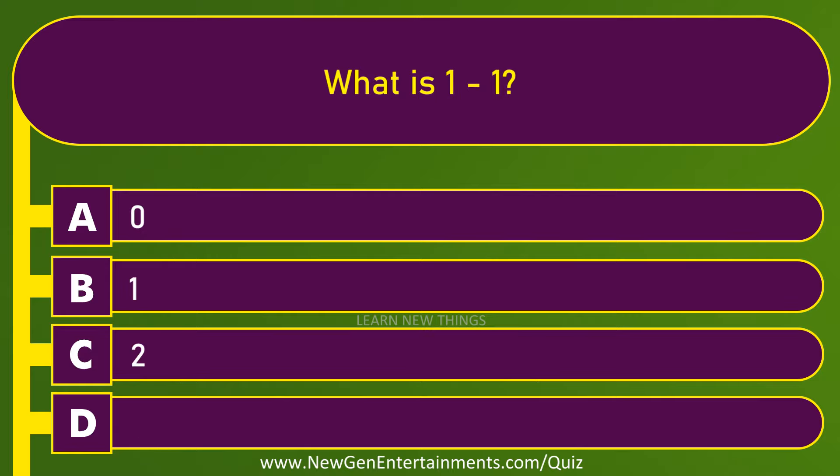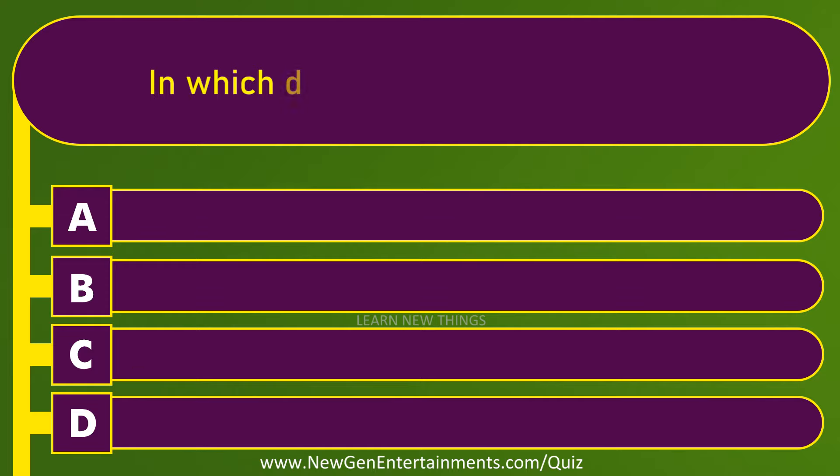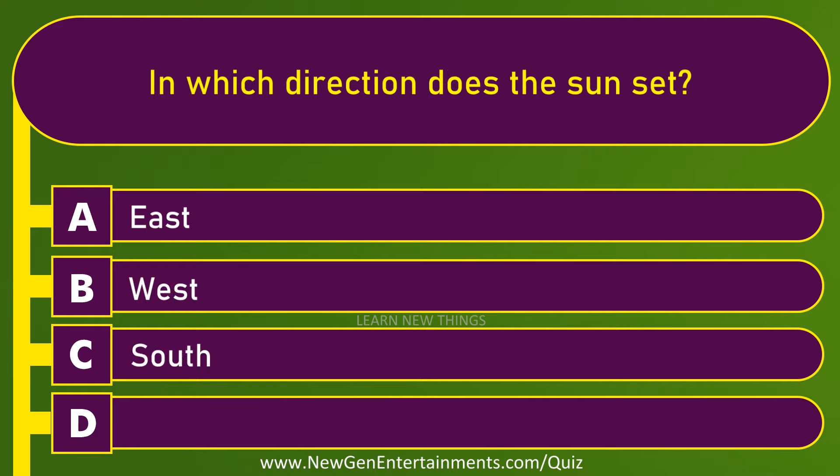What is one minus one? Zero. In which direction does the sun set? West.